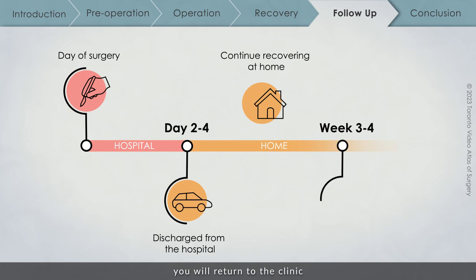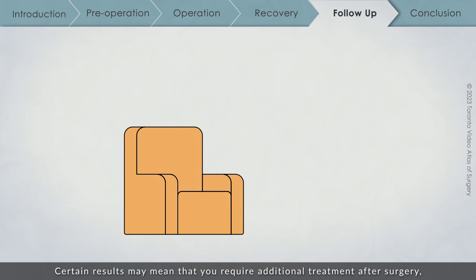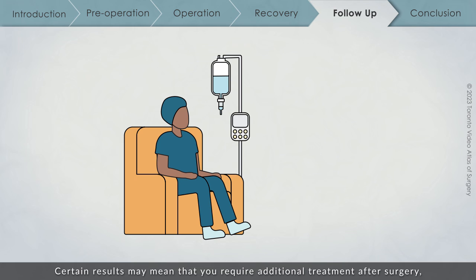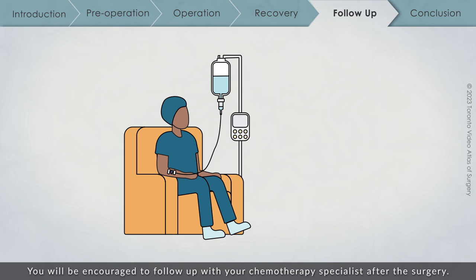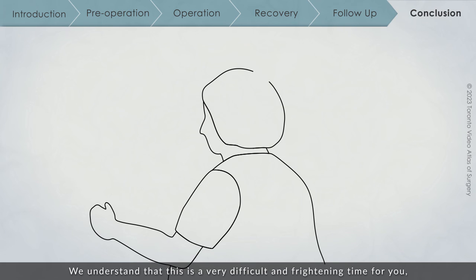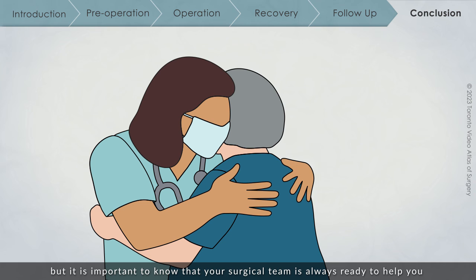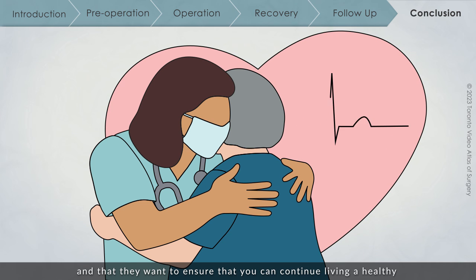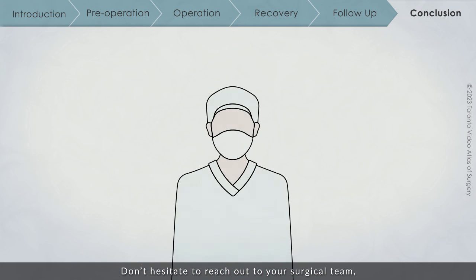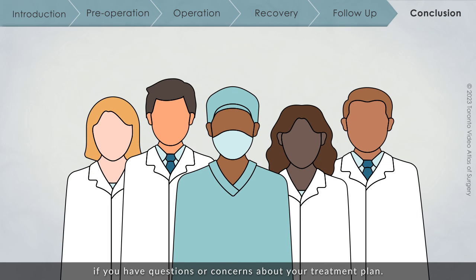Three to four weeks after your surgery, you will return to the clinic so that the surgical team can assess your recovery and discuss the results of the tests on your tumour. Certain results may mean that you require additional treatment after surgery, like chemotherapy. You will be encouraged to follow up with your chemotherapy specialist after the surgery. We understand that this is a very difficult and frightening time for you, but your surgical team is always ready to help and wants to ensure that you can continue living a healthy and happy life for as long as possible. Don't hesitate to reach out to your surgical team, family doctor, or other medical specialists if you have any questions or concerns about your treatment plan.